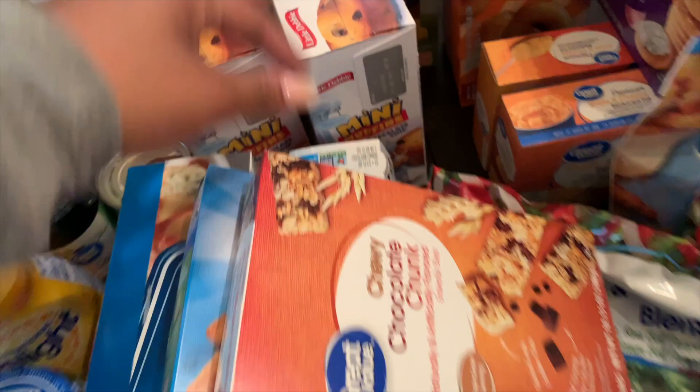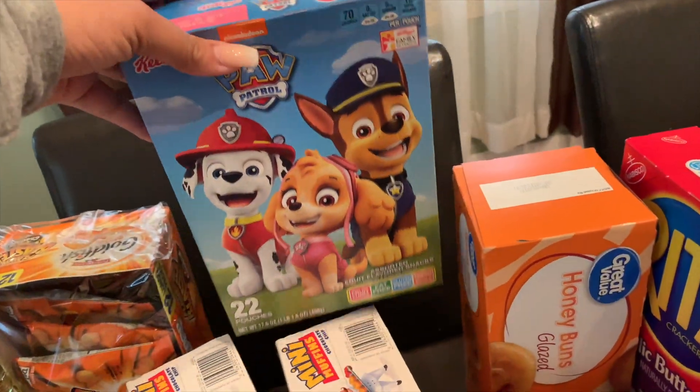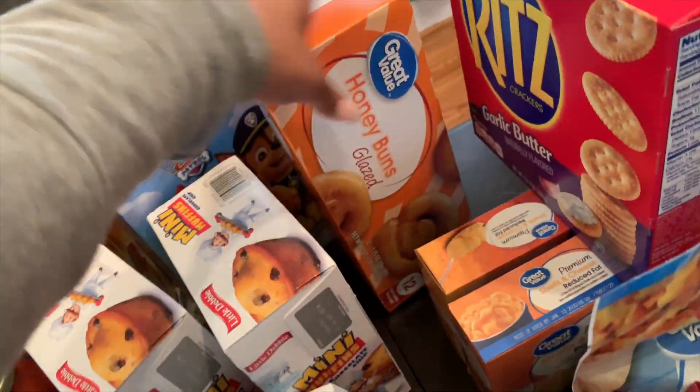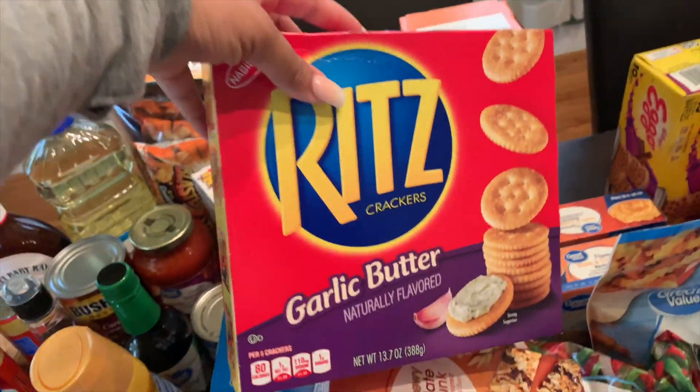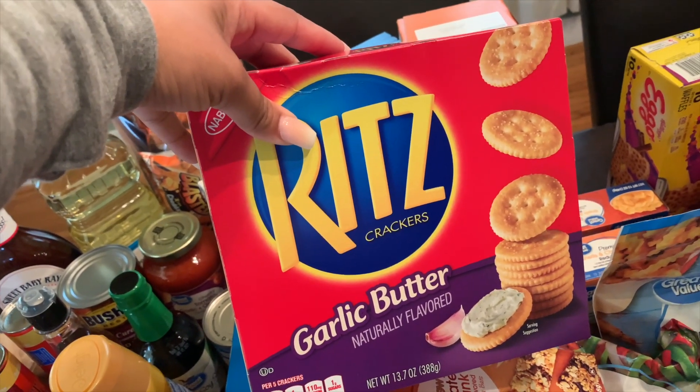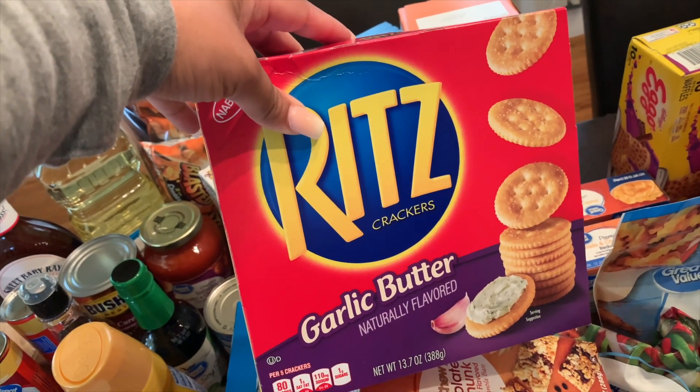Two of these chocolate chip muffins for the kids. The only thing I don't like is that they only come in a pack of four. I don't live near a Sam's Club, so Walmart and a couple other grocery stores are my only options. A lot of things I know I could buy in bulk, but we don't have a Costco or Sam's Club nearby.